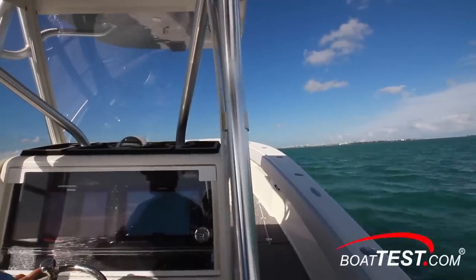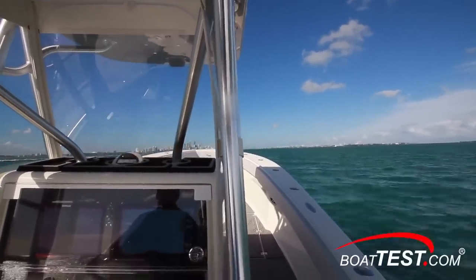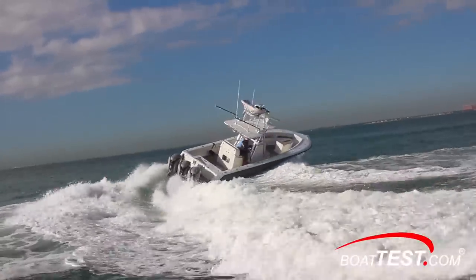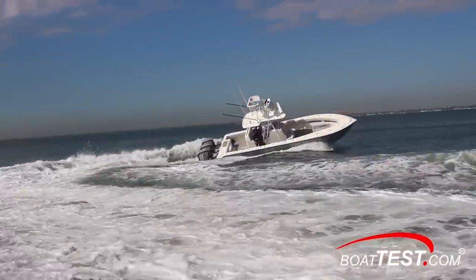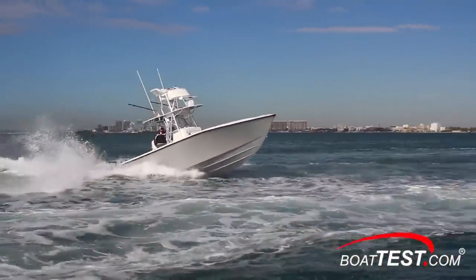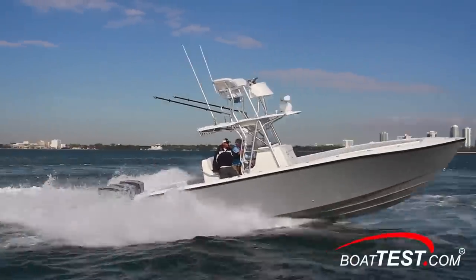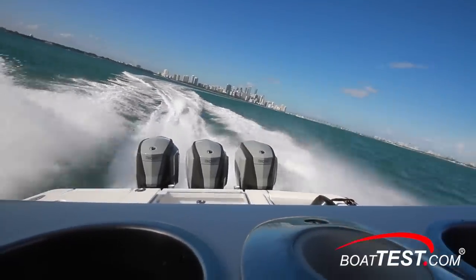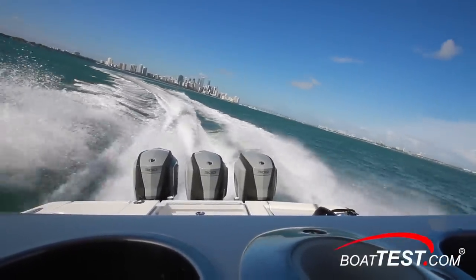This boat is built to get anglers to the fishing grounds in a wide range of conditions. She was a stable boat with a strong feel, and while we didn't have notable sea conditions to really put her through her paces, crossing waves showed a solid transition with minimal spray, maintaining a dry ride. She was responsive to the helm, and turn tests showed no hint of chine walk or falling off the turn.